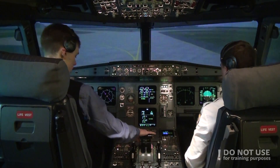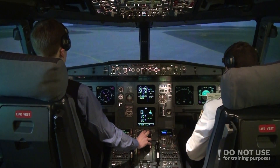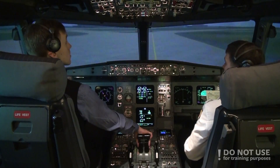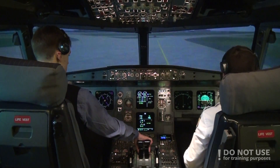After landing checklist. Flaps up. Spoilers disarm. APU on, starting. Radar off. After landing checklist completed. Check.